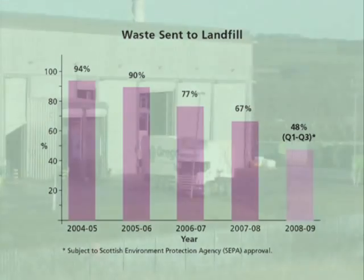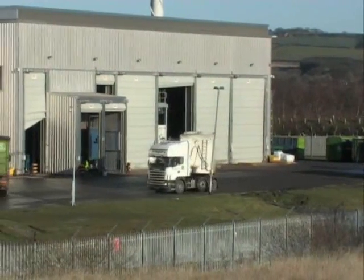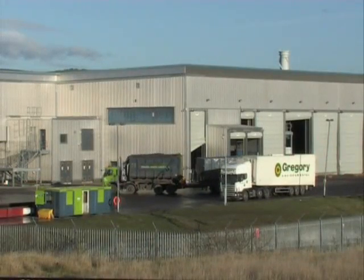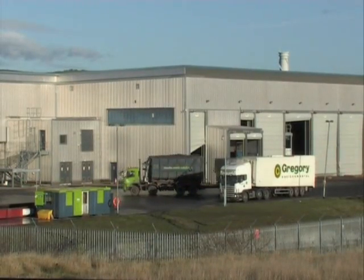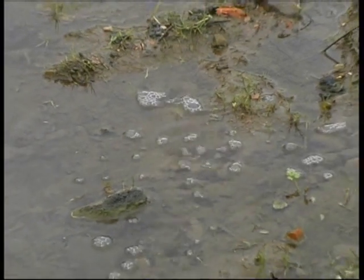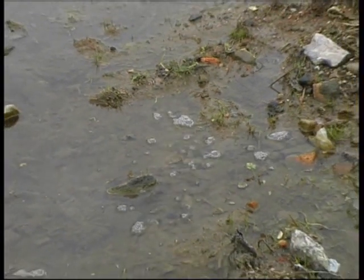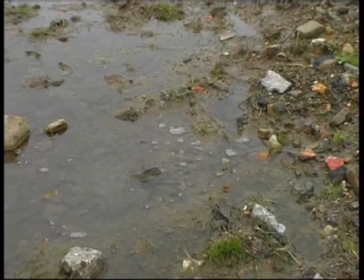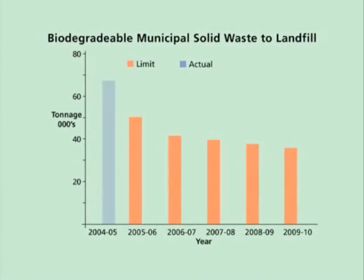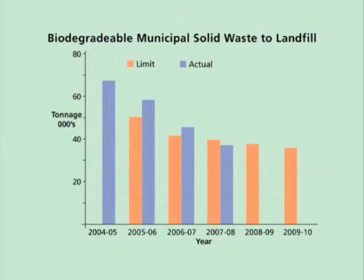In particular, these facilities have reduced the amount of biodegradable waste previously landfilled. It is biodegradable waste in landfill sites which produces methane gas, a powerful greenhouse gas, when the waste rots in the absence of oxygen. ECO-DECO has reduced this environmental problem and helped the Council meet biodegradable landfill limits set by the European Union.